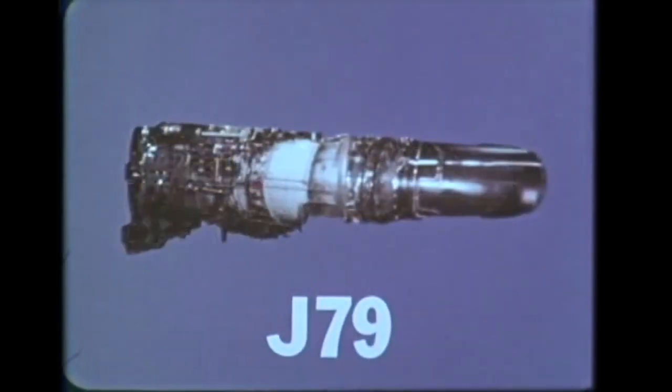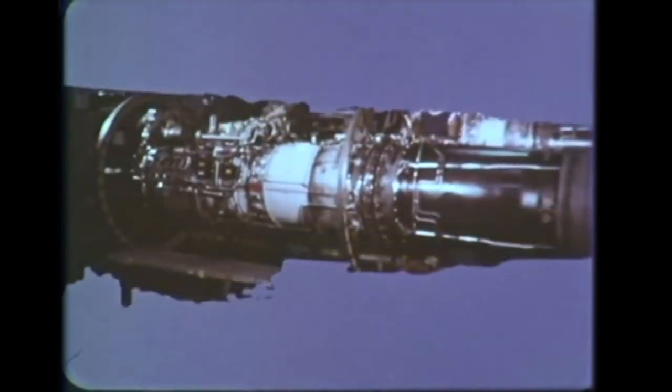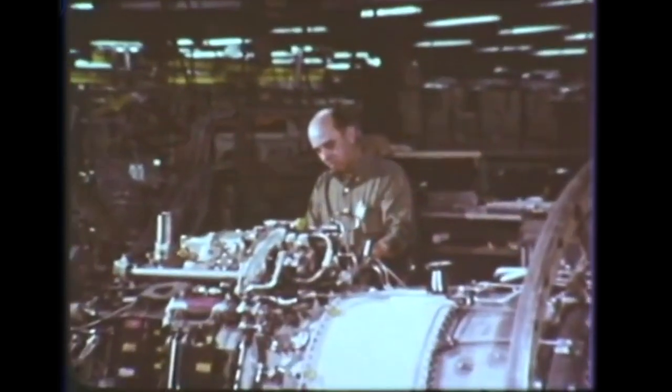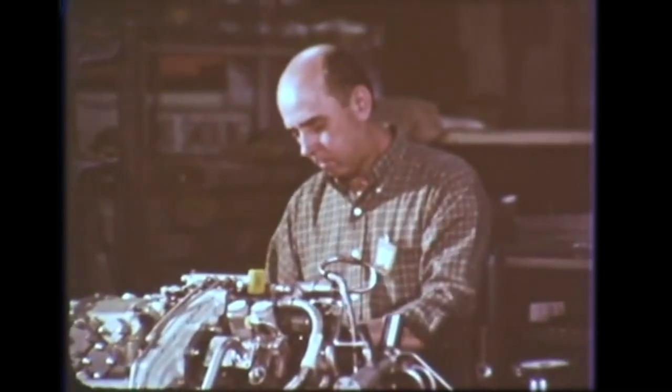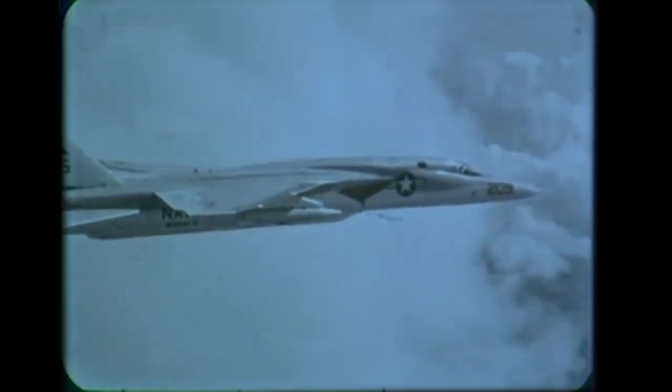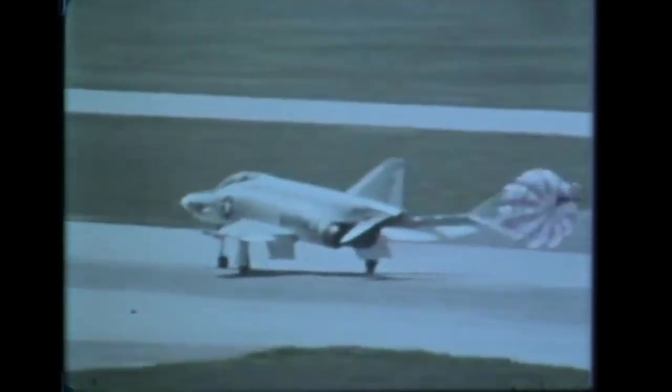The J-79 is General Electric's largest military turbojet in production. This is your baby and you're responsible from the time you start until you finish. The J-79 has become the free world's Mach 2 workhorse. It is the power plant for the Starfighter, a multi-mission supersonic fighter; the Hustler, a supersonic bomber; the Vigilante, an attack bomber and reconnaissance aircraft; and the Phantom II, a Mach 2 fighter interceptor.